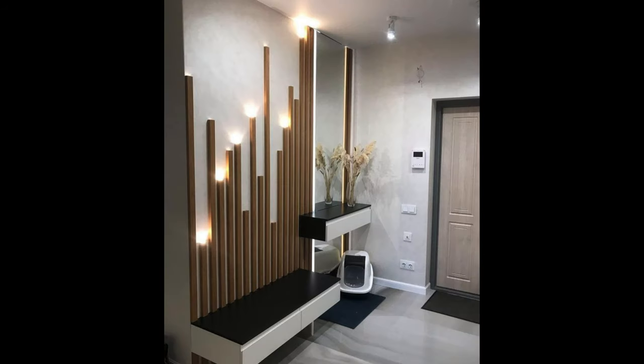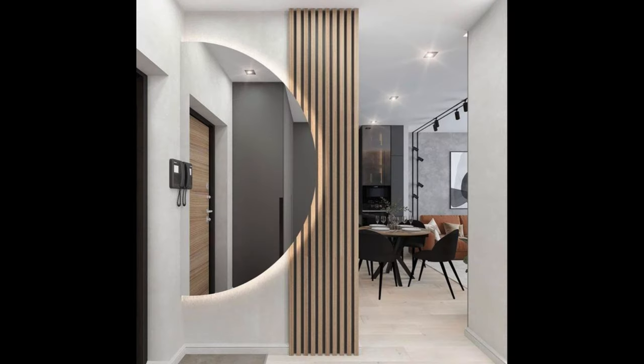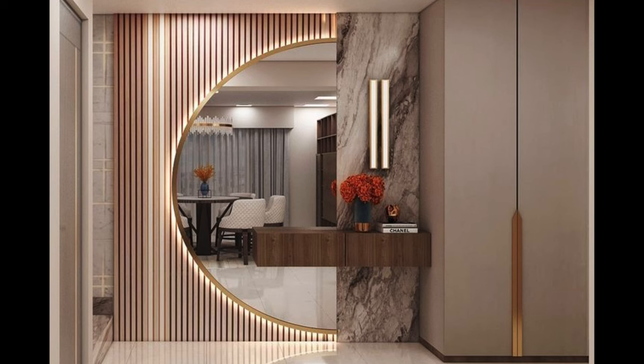Pay close attention to lighting: proper lighting is key to creating a welcoming and functional entrance foyer. Incorporate a mix of ambient, task, and accent lighting to illuminate the space and highlight key features. Consider installing a statement light fixture such as a chandelier or pendant light to add drama and sophistication to the foyer. Ensure that lighting fixtures are appropriately scaled to the size of the space and that they complement the overall design aesthetic.